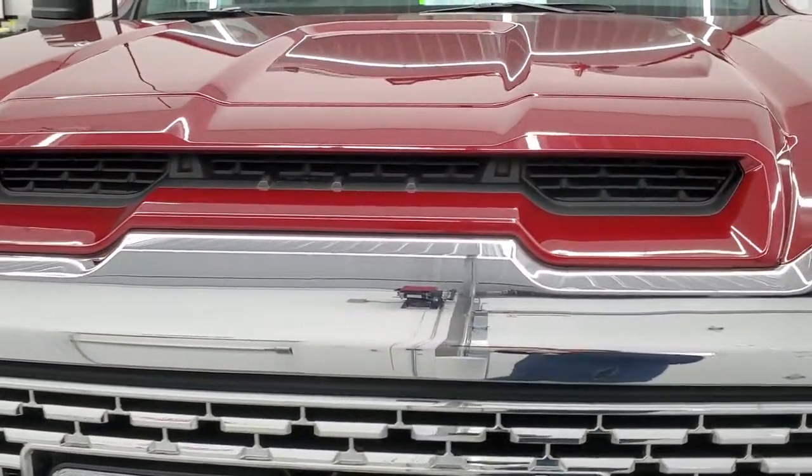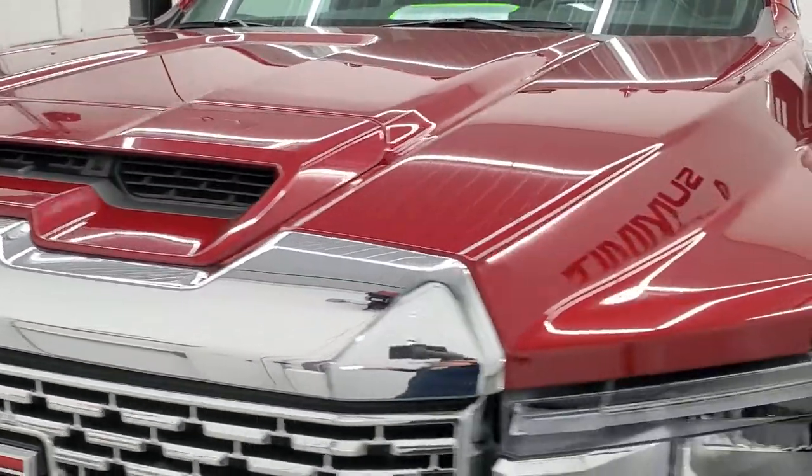We're going to go inside, underneath, start it up, take a look under the hood in this video, and go over all the options.